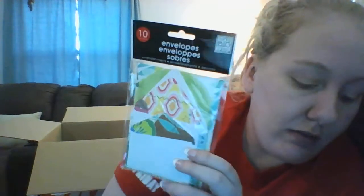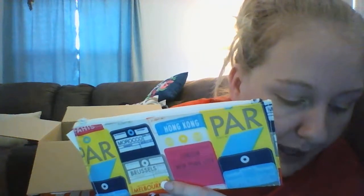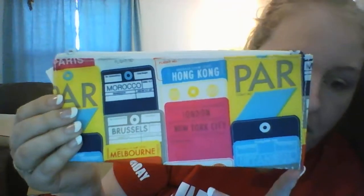Next we have another envelope set with five envelopes and five cards in the surf shop design for a dollar. Then there's an Anna Griffin pencil case in the baggage claim design for a dollar. I'm going to be putting pencils and stuff in these - it's pretty nice for a dollar.